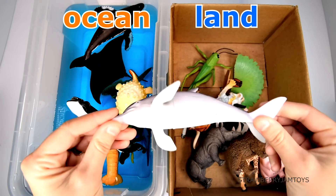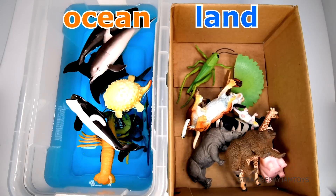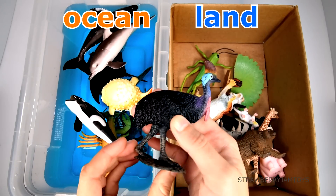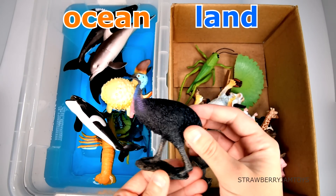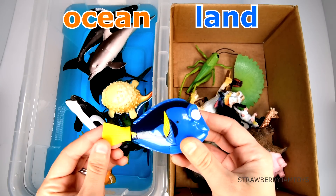A dolphin lives in the ocean. A cassowary lives on the land. A blue tang lives in the ocean.